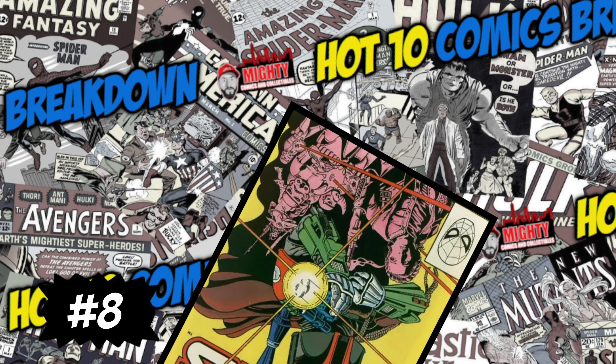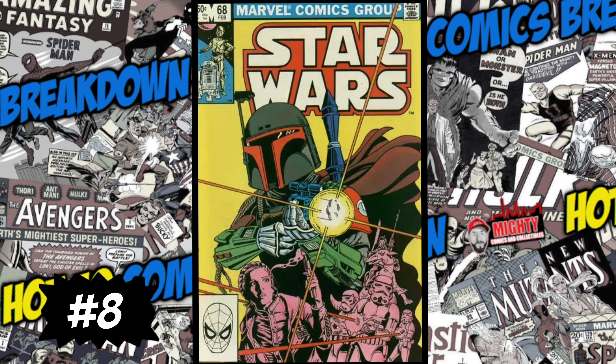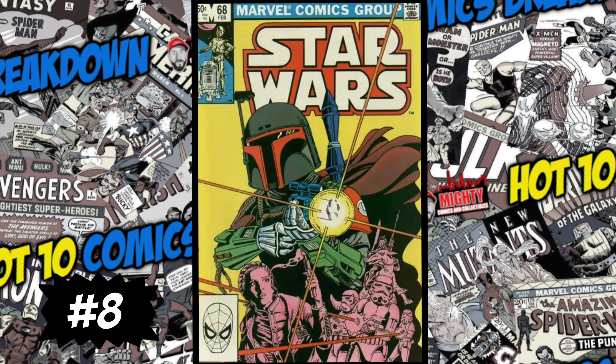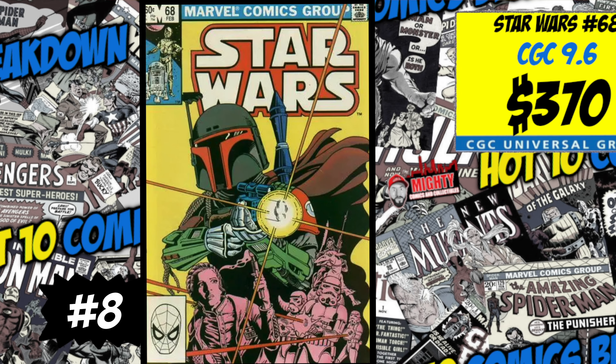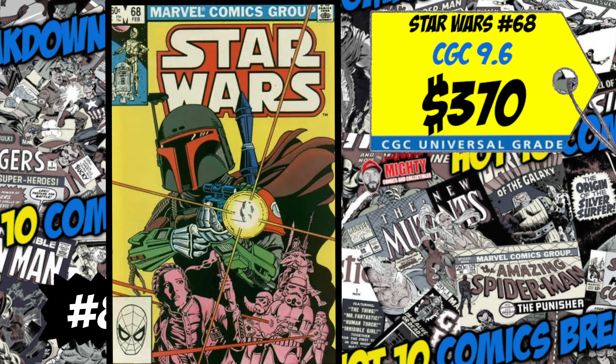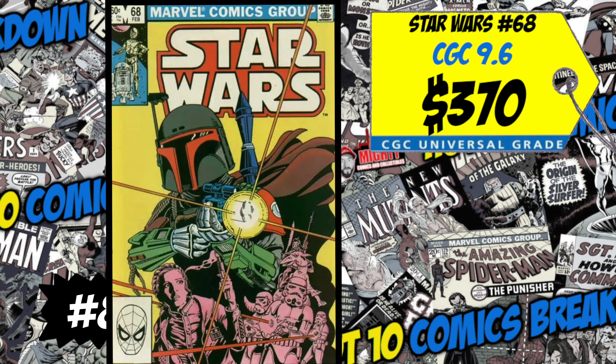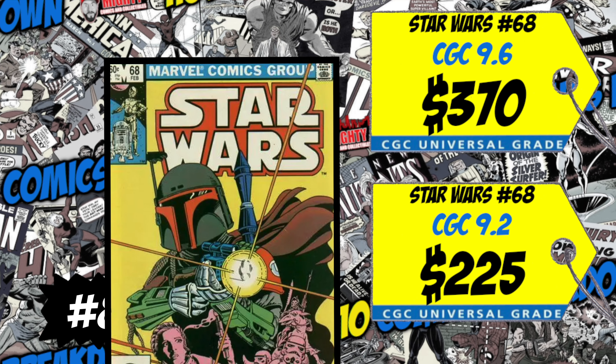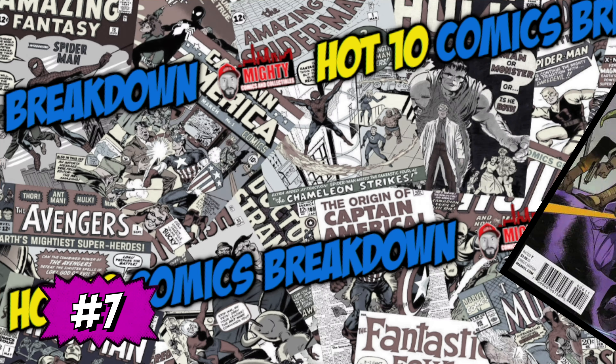At number eight this week is Star Wars number 68 — the first mention of the Mandalorians, and there's also a brief Boba Fett appearance in flashback. A CGC 9.6 just sold last week for $370, up 5% over the average. We also had a CGC 9.2 sale for $225, up 15% over the average. I recently picked up this book in mid to high grade. I wanted it in the collection but don't want to spend a crazy amount. If you're a super crazy Star Wars fan maybe you want a high grade copy, but I'm a buyer at a reasonable price.